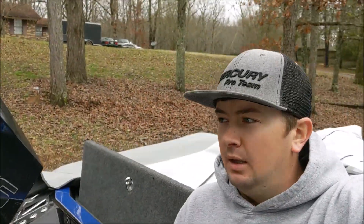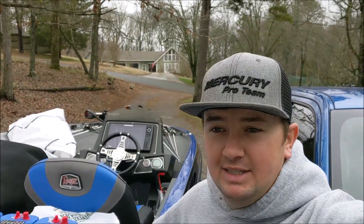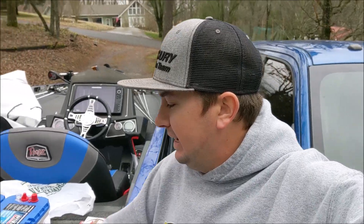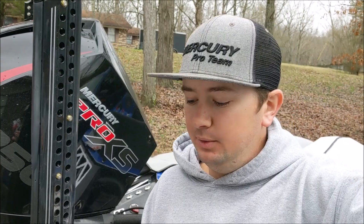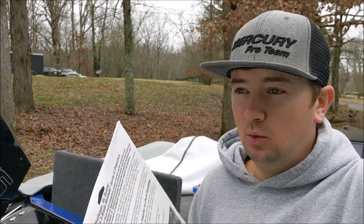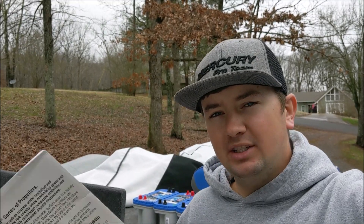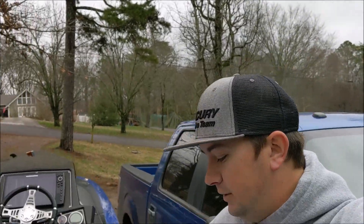I haven't been rolling the camera much today. I'm out of breath from hauling all these batteries over. Here's all the stuff I got today: fluorocarbon, braid, more fluorocarbon, and a prop for my trolling motor. This is actually the cheapest one they make — I was going to order the glass-filled one but it wouldn't be here in time. I don't like the weedless prop on the motor guide; it's hard to keep it from slapping the water and it has less torque.